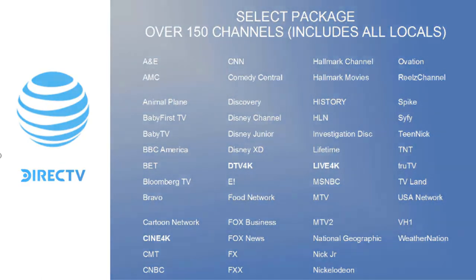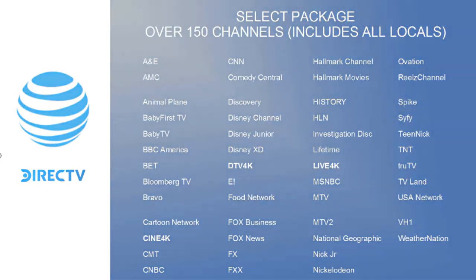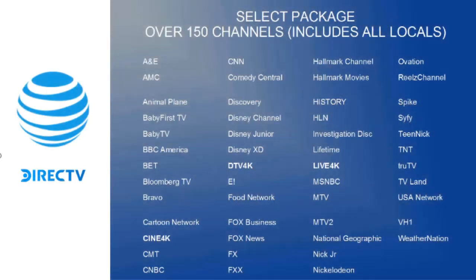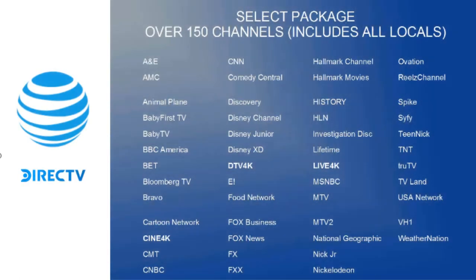Continuing the Select Package channels: DTV 4K, E!, Food Network, Fox Business, Fox News, FX, FXX, Hallmark Channel, Hallmark Movies, History, HLN, Investigation Discovery, Lifetime, Live 4K, MSNBC, MTV, MTV2, National Geographic, Nick Jr., Nickelodeon, Ovation, Reels Channel, Spike, Sci-Fi, Teen Nick, TNT, True TV, TV Land, USA, VH1, and Weather Nation. The Select Package includes three 4K channels — Cine 4K, DirecTV 4K, and Live 4K — but notably has no sports channels. It covers kids' channels, news channels, and local channels.